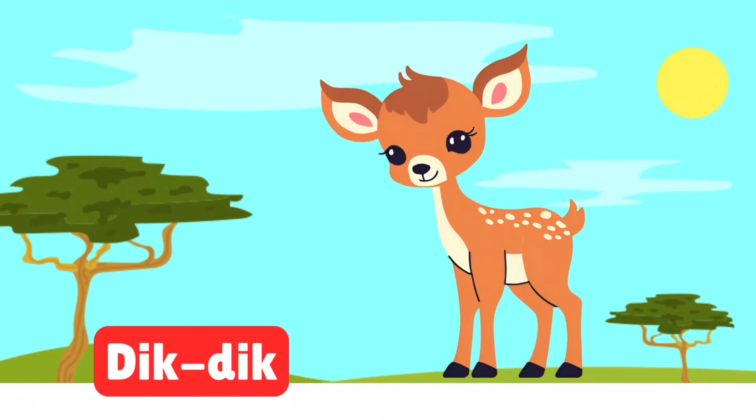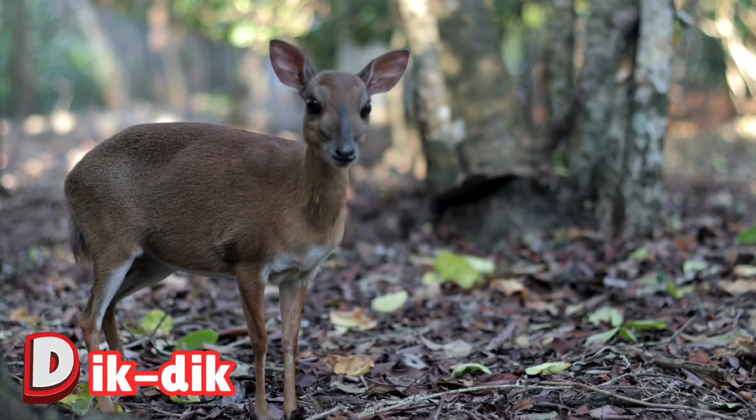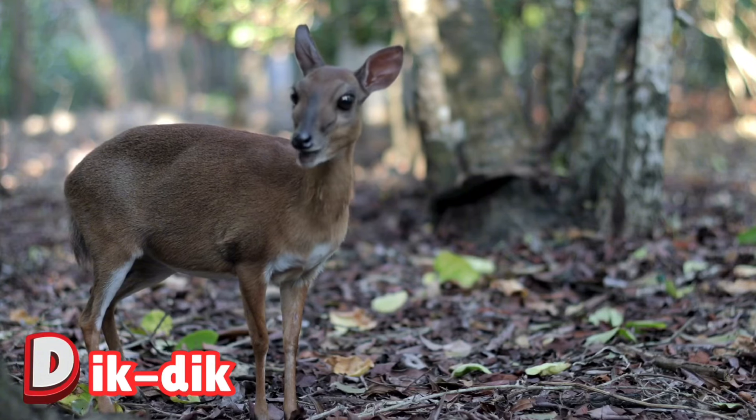D is for dik-dik. The tiny dik-dik is a super cute antelope, no bigger than a dog. They live in pairs and whistle when they sense danger. Let's find these shy, miniature marvels.